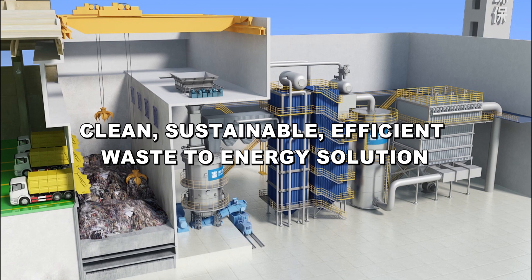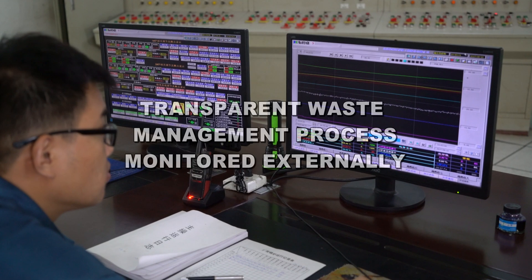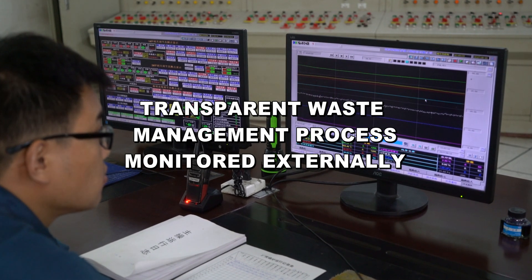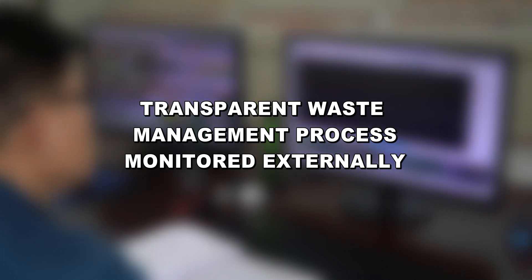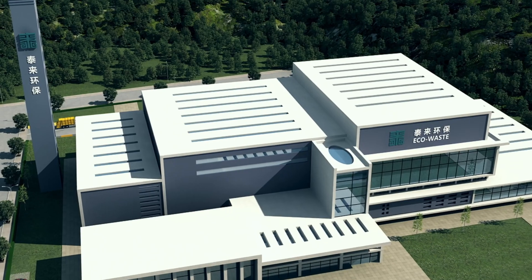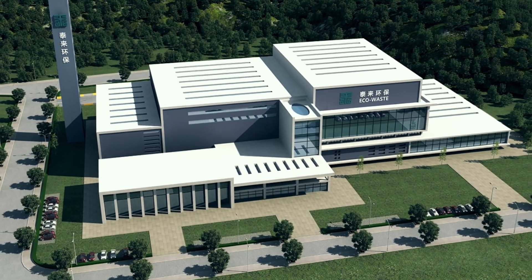The system provides a clean, sustainable and efficient waste-to-energy solution. And it provides a transparent waste management process, that can be monitored externally by local government and regulatory agencies. Eco-waste: the smart waste-to-gasification energy solution.